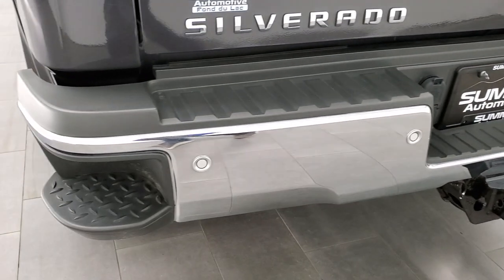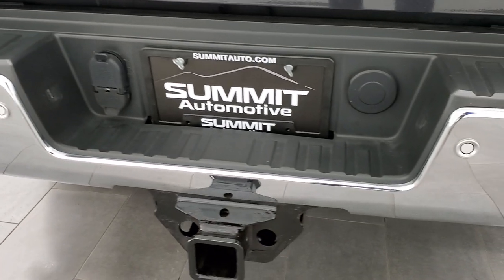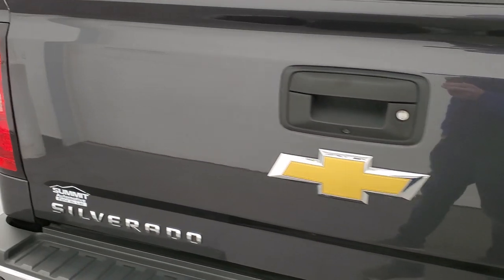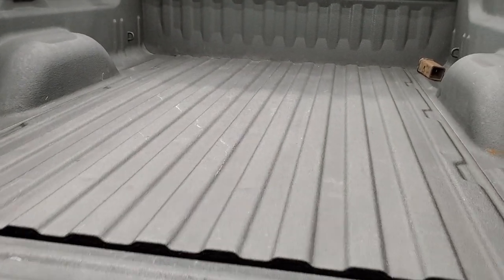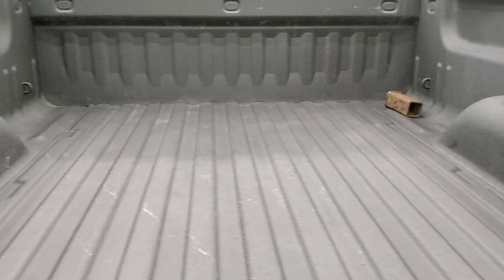The rear bumper is in great shape — no dents or dings on that. It has backup parking sensors, rear bumper steps, and a full towing package which includes a receiver hitch, 4-pin and 7-pin wiring. The tailgate is in excellent condition as well. It does have the locking tailgate, backup camera, and a shock-down assist tailgate so it's never going to slam down on you. This one also comes with a very nice Line-X spray-in bed liner.